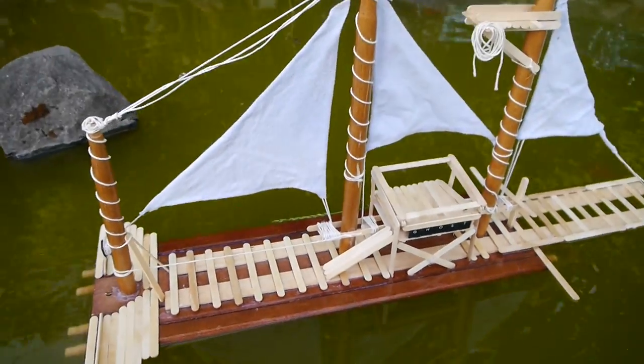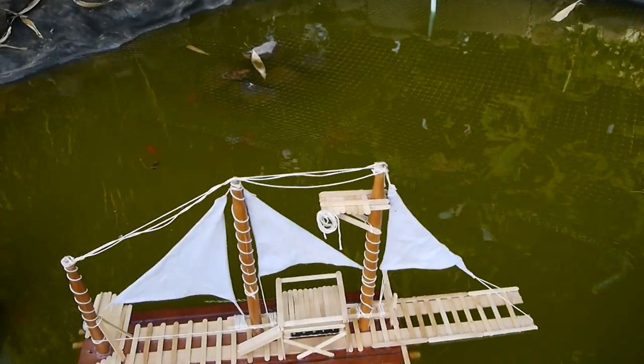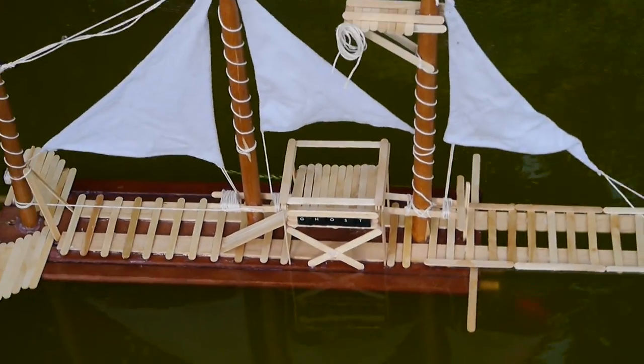This thing has no keel. We have a little thing up on the top — what is that? The crow's nest with a little rope. The SS Ghost, man. It's the walkway.